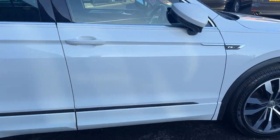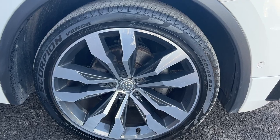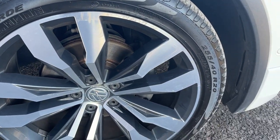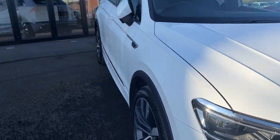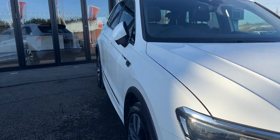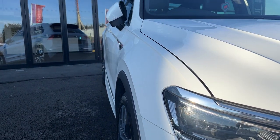Moving down the offside towards the offside front alloy — again a really nice condition alloy with very light kerbing that will be professionally refurbished prior to sale. We've got a fourth Pirelli Scorpion on approximately five millimetres of tread. So we've got four high-end tyres and four really nice alloys that will all be professionally refurbished and tidied up prior to the new owner collecting it.